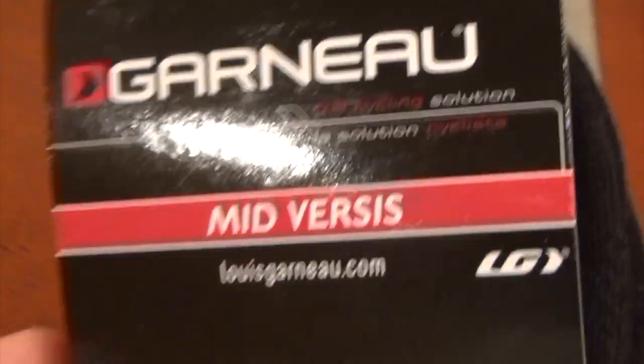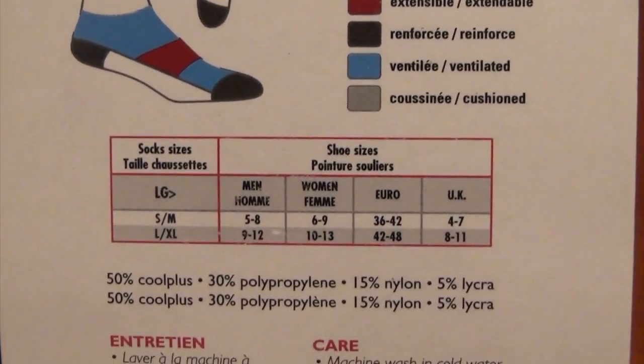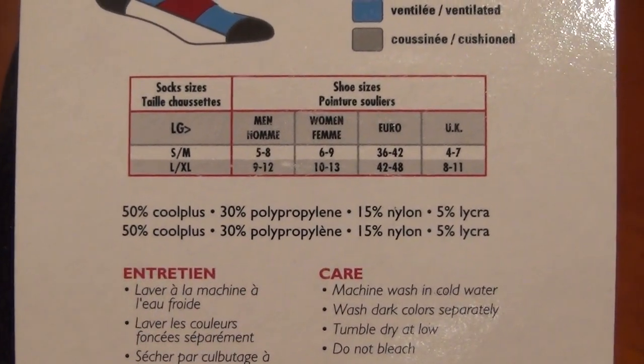My cycling socks are made by Louis Garneau. When you get these socks, there's no cotton in them — no wool either. They have a combination of 50% CoolPlus, 30% polypropylene, 15% nylon, and 5% Lycra, which gives some stretch.